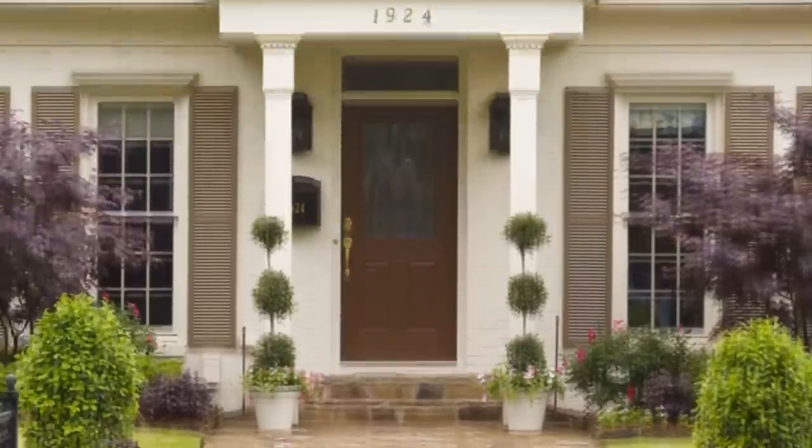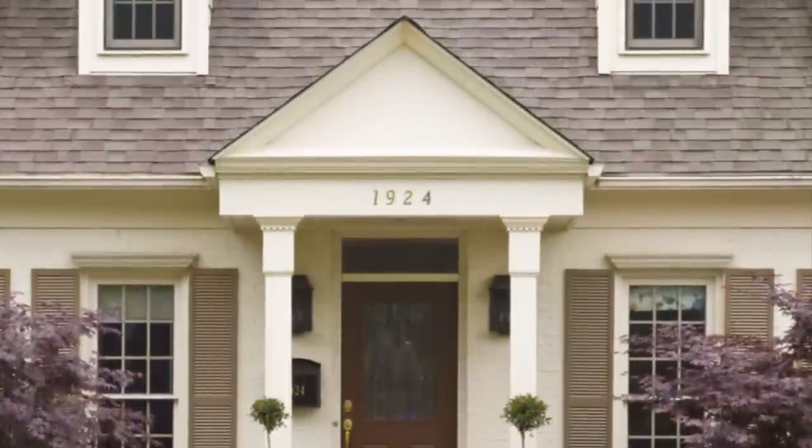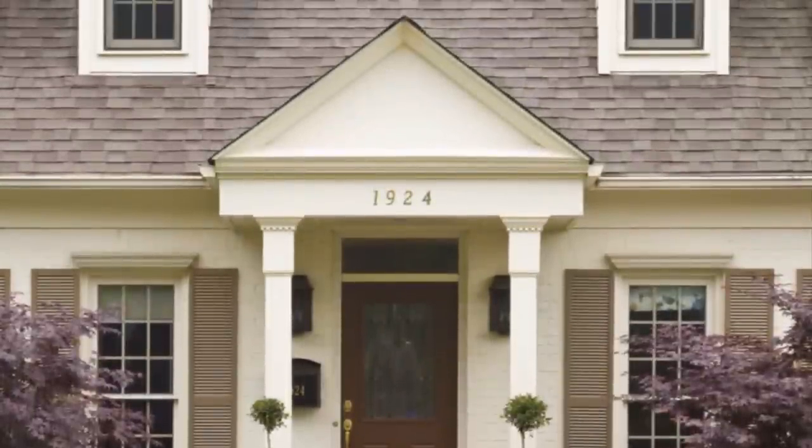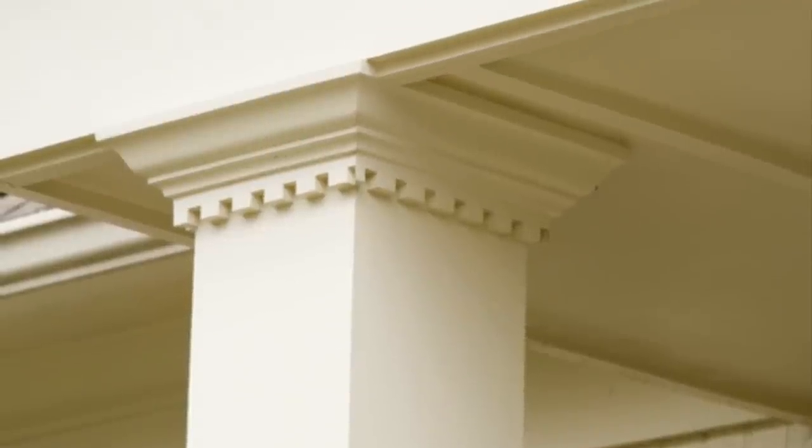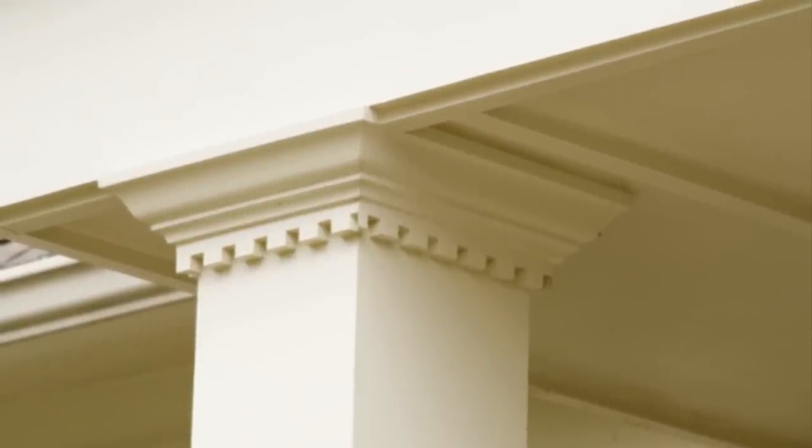Beyond landscaping, changes to the home exterior are wow-worthy too. Adding a portico to the front door was a relatively simple update, but it gives the home a more commanding presence. Dental molding on the portico columns gives the house a traditional air.